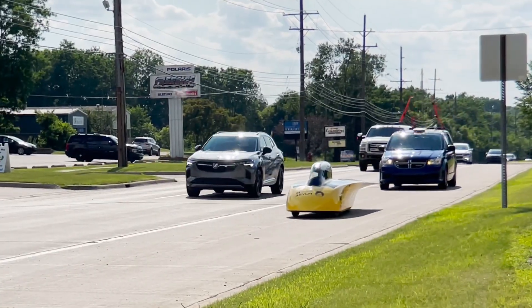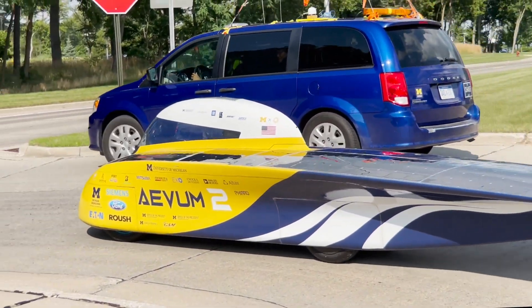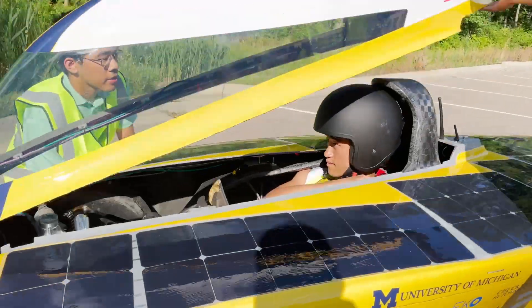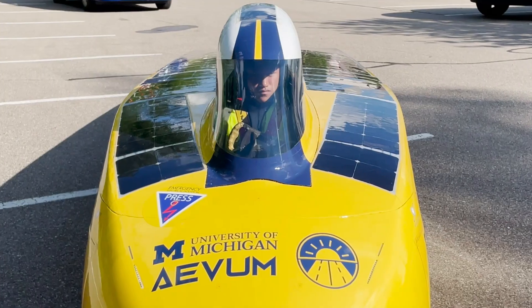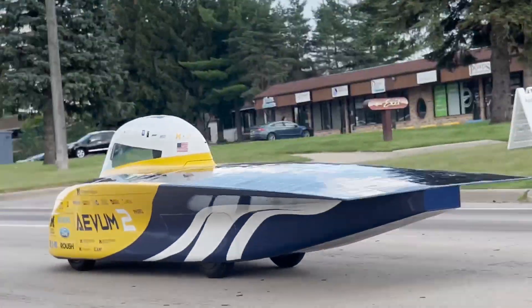The first time we got the car out on the track and got it up to speed — for so long I'd been behind the computer monitor on CAD, looking at and designing the vehicle, knowing all the ins and outs of everything on it. But the first time sitting in chase behind the vehicle, watching it get up to speed, it was just a moment of wow. All this work — over a year of design and engineering — culminating in one of my fellow teammates sitting behind the wheel going at 70 miles an hour around a high-speed track. That's just really something to behold.